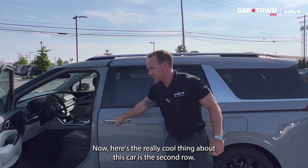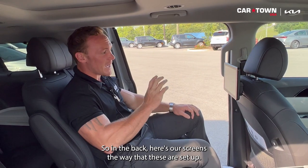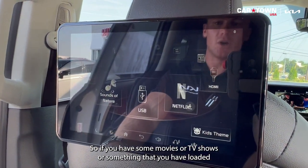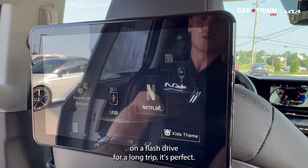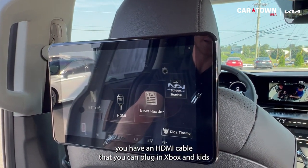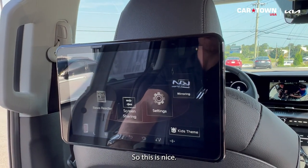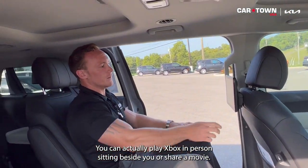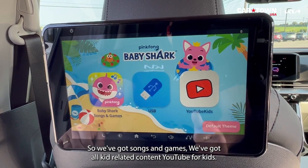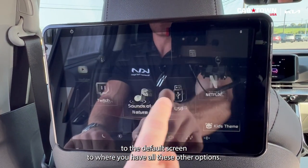The second row is full-on luxury — like a chauffeur-type car. There are rear screens with multiple options: a USB port for flash drives with movies or TV shows, onboard Wi-Fi with Netflix, and an HDMI cable so kids can plug in an Xbox and play all the way to the beach. You can also read news, share screens, or watch a movie with the person beside you. There's also a kid-specific mode with songs, games, and YouTube Kids.